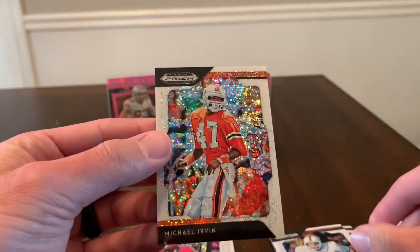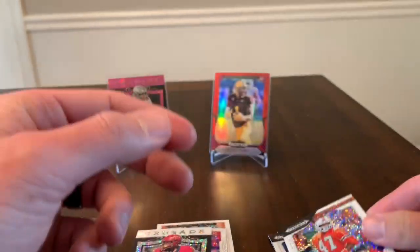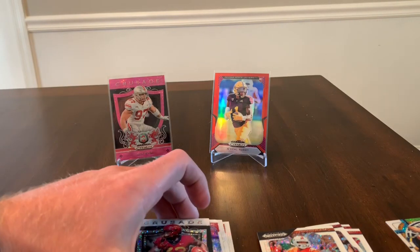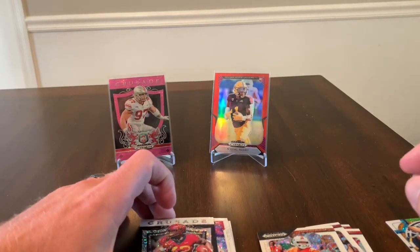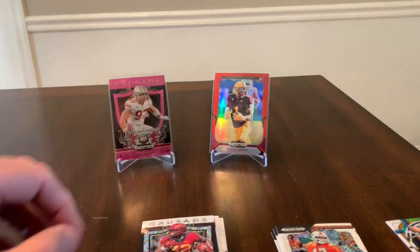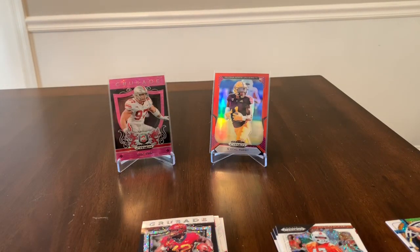Also pulled John Elway and Michael Irvin. Most of these cards are probably going to go up on eBay, so if you are interested in any of these, my eBay is the same name as my YouTube — 502 Frank. Check those out on eBay. If you enjoyed the video, please like and subscribe — I would appreciate it. I'll see you guys in the next one, thanks.